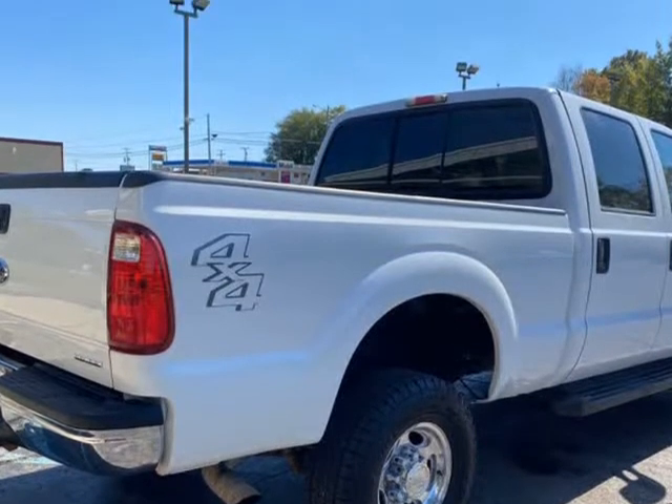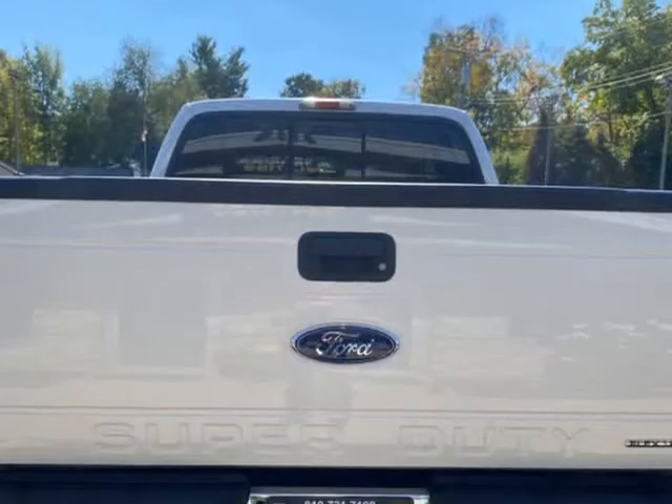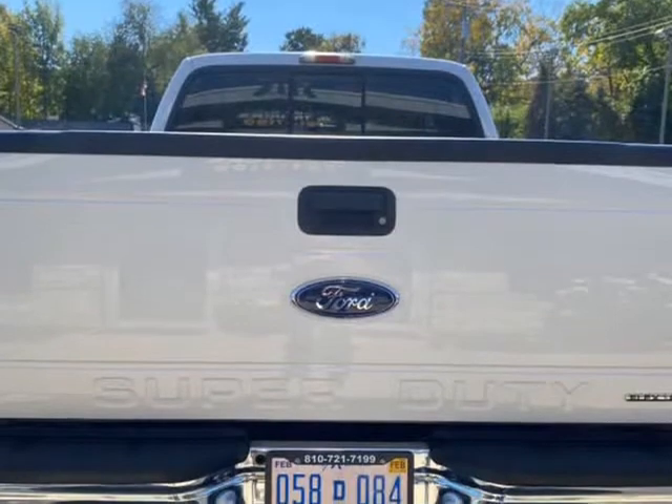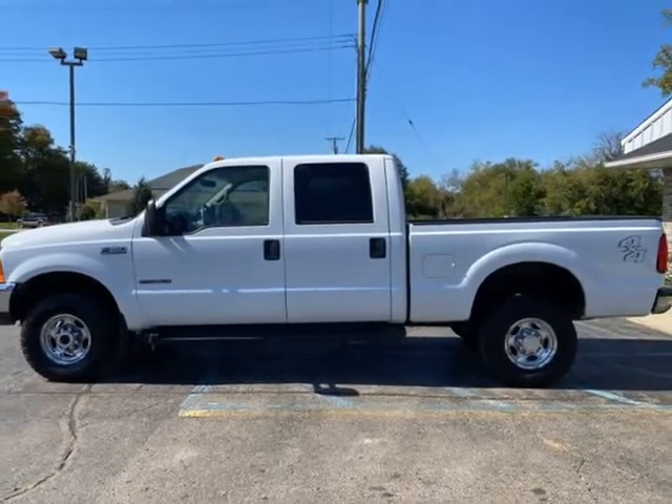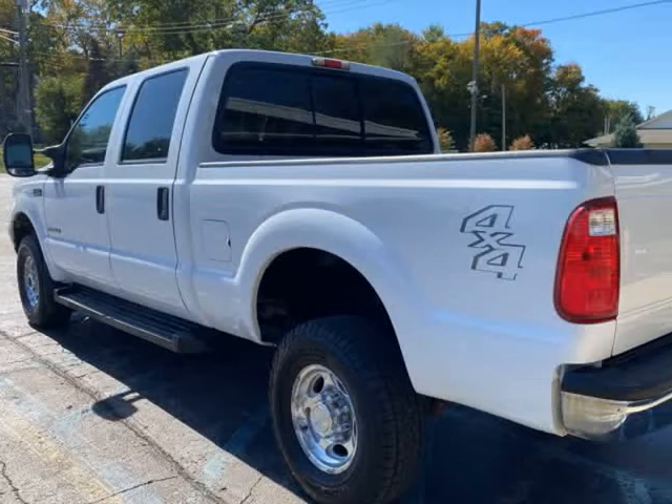We provide you with only the highest level of quality and service. Over $5,000 has been invested in this 7.3L diesel by us to provide you with a truck that you can buy with confidence.